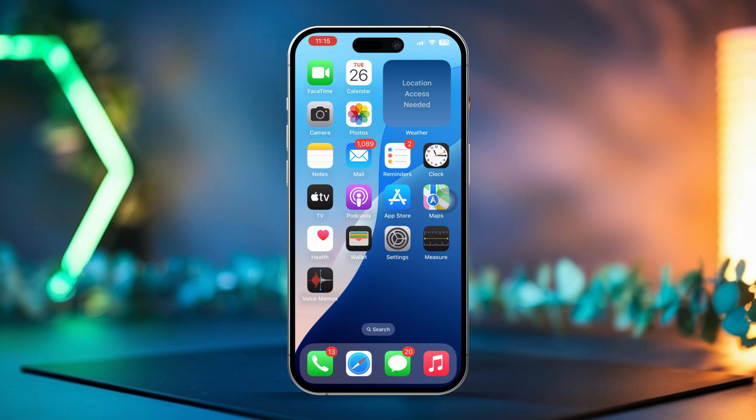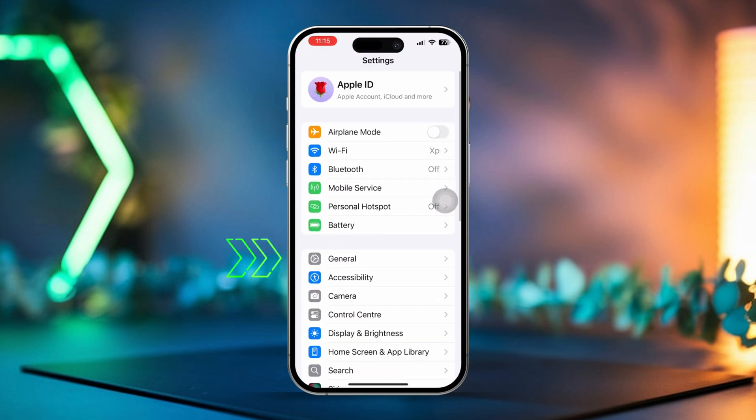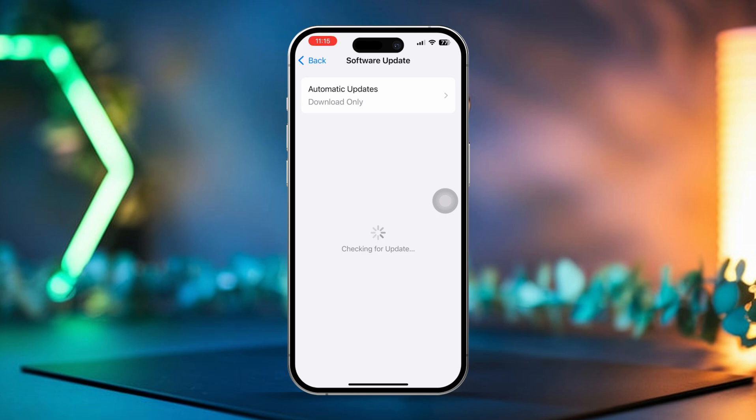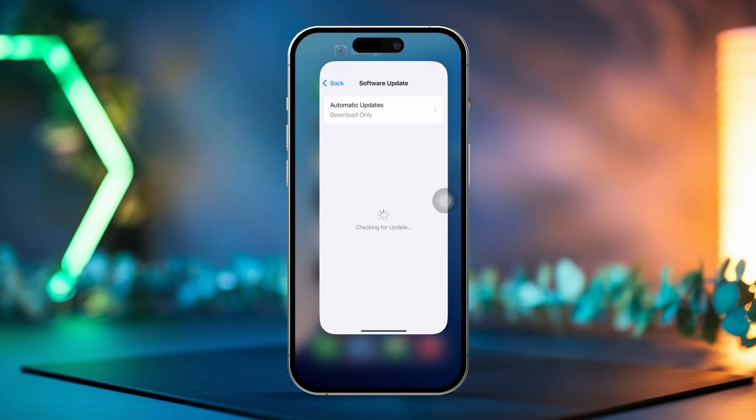Solution 2: Update iOS. Open Settings on your iPhone, tap General, then select Software Update. If an update is available, install it to ensure your device runs the latest version of iOS.